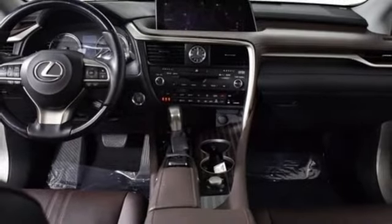Lexus: performance in every detail. You need to drive it to believe it. See it for yourself today.